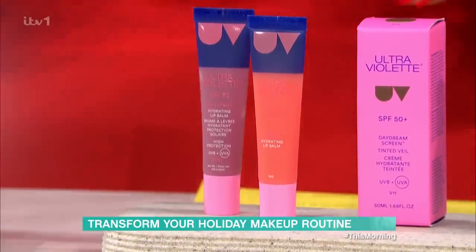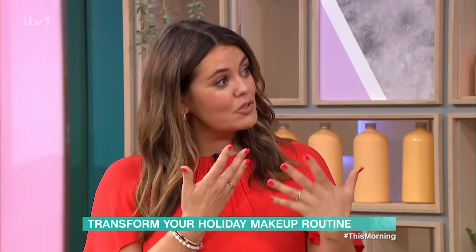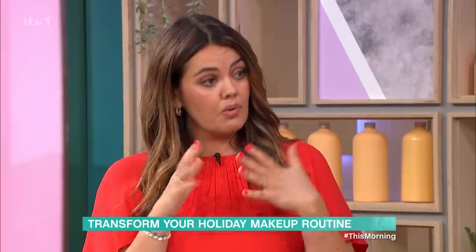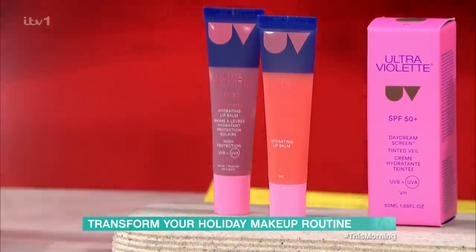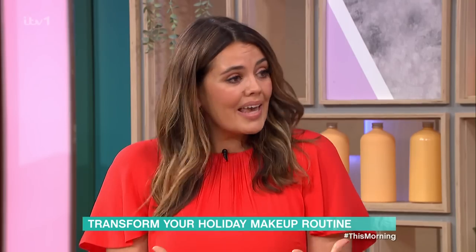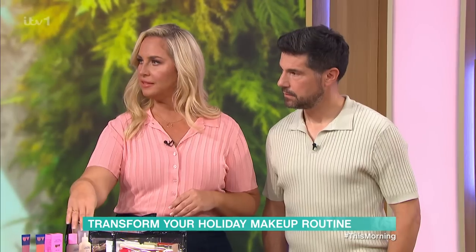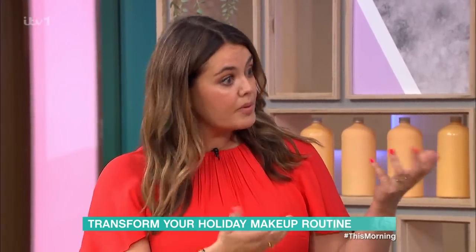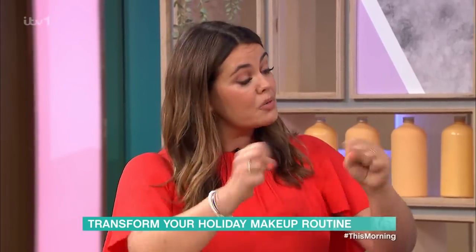They also do lip balms with SPFs, which I think is really important because your lips can suntan and people can burn their lips quite a lot. So protecting your lips is really important. They come in different colours, including a neutral one. They also come in a massive range of colours, so you can mix them throughout the year and adapt your skin tone — you could even contour with two colours.